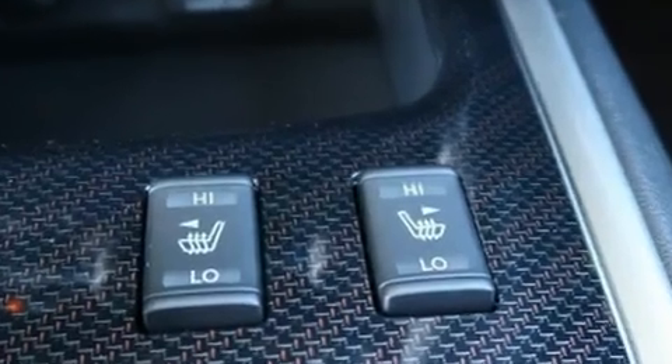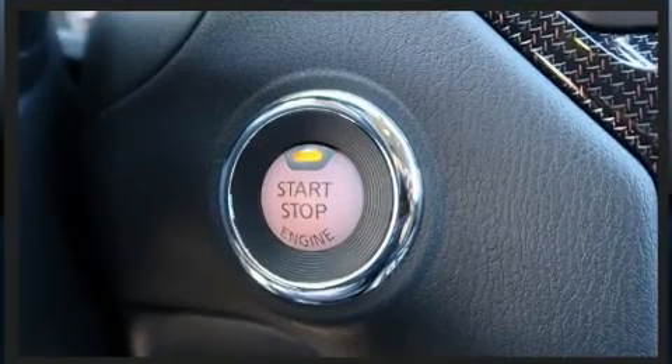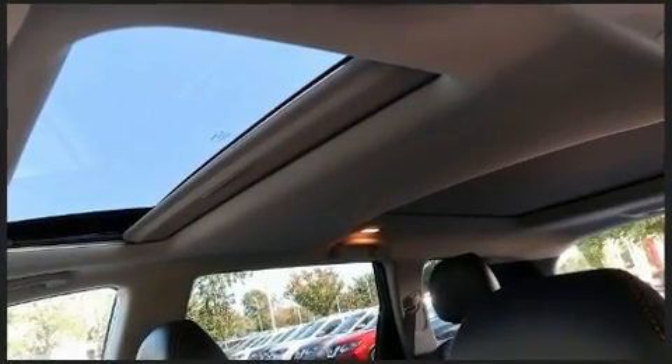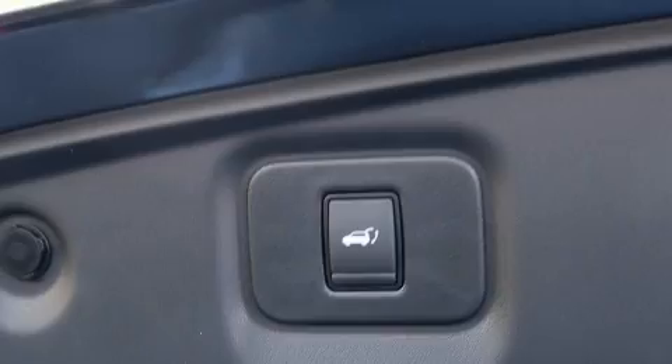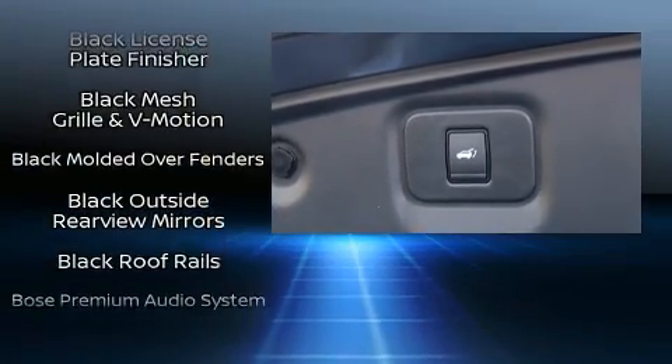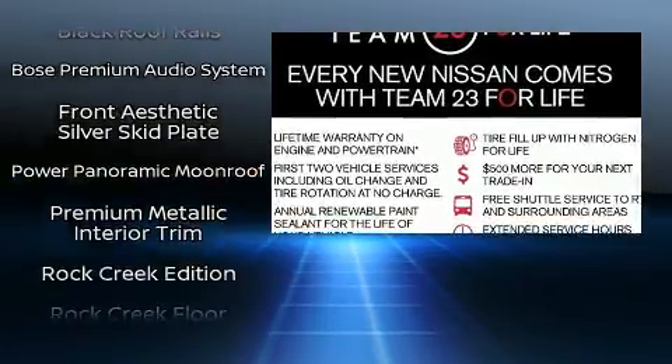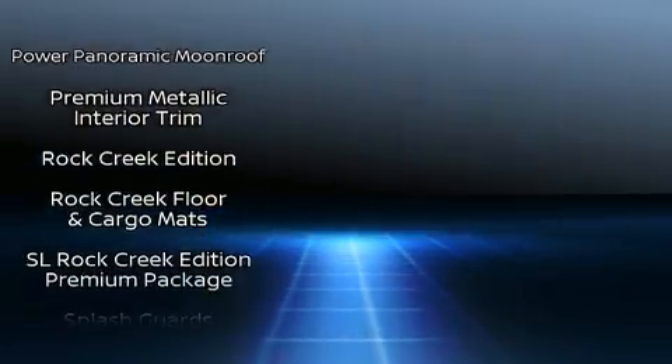Nissan also prioritized safety and security by including dual front impact airbags with occupant sensing airbag, front and side impact airbags, traction control, a security system, an emergency communication system, and four-wheel disc brakes with ABS.